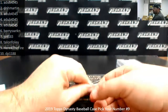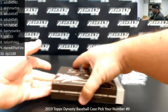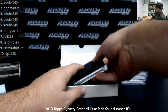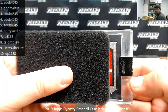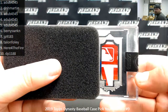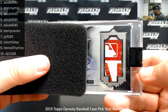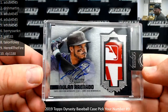Alright, last one. That looks like a spring training patch — could be anybody. Nolan Arenado, Colorado Rockies. This one is number 5 out of 5. That's going to A-Dub.